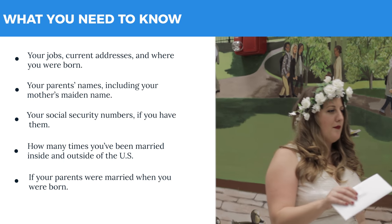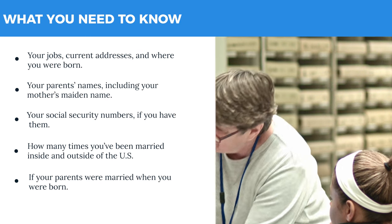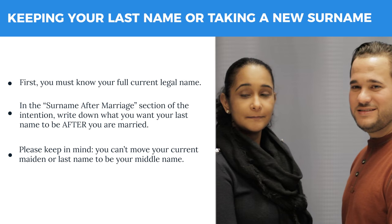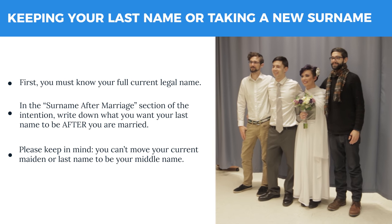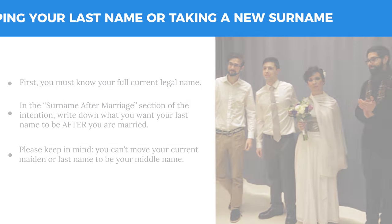You'll need to give some more personal details. Our staff will review the information, then you will sign the intention papers and affirm all the information is truthful. When you fill out the marriage intention, you need to know what surname you want to have after your marriage. You can keep your current last name, take either person's last name, have two last names, or hyphenate your last name.